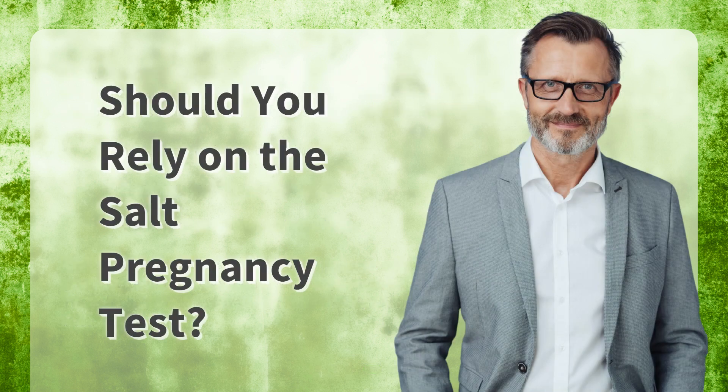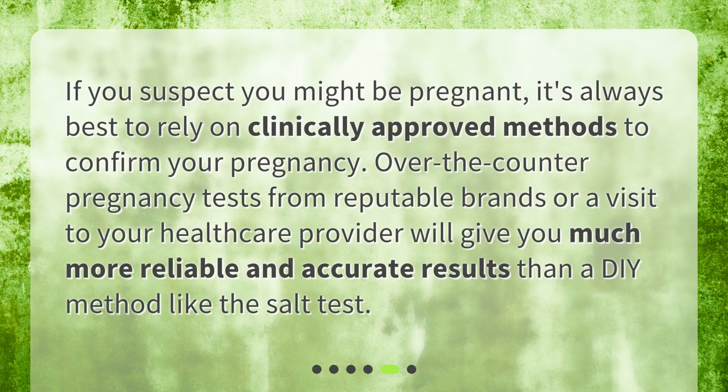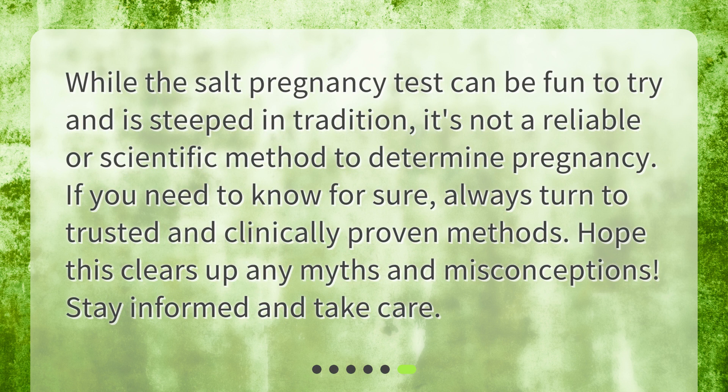Should you rely on the salt pregnancy test? If you suspect you might be pregnant, it's always best to rely on clinically approved methods to confirm your pregnancy. Over-the-counter pregnancy tests from reputable brands or a visit to your healthcare provider will give you much more reliable and accurate results than a DIY method like the salt test. While the salt pregnancy test can be fun to try and is steeped in tradition, it's not a reliable or scientific method to determine pregnancy. If you need to know for sure, always turn to trusted and clinically proven methods. Hope this clears up any myths and misconceptions. Stay informed and take care.